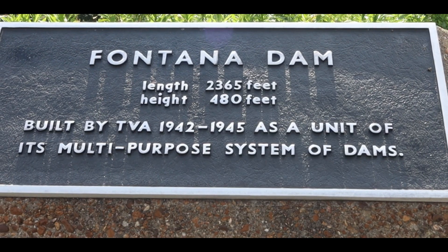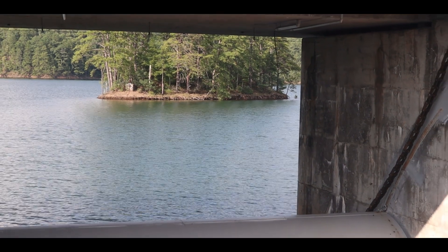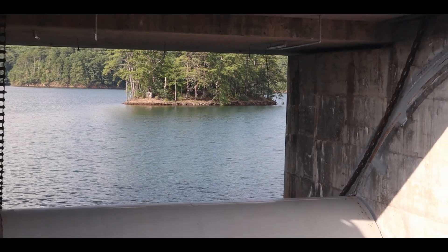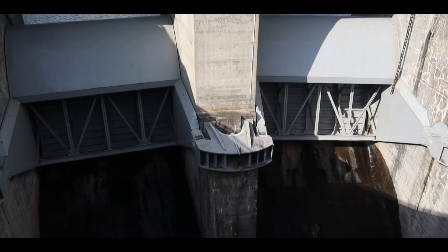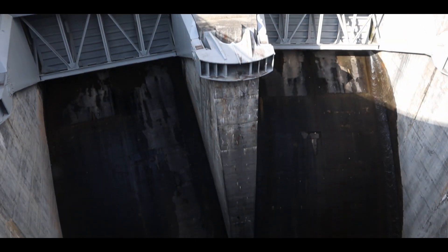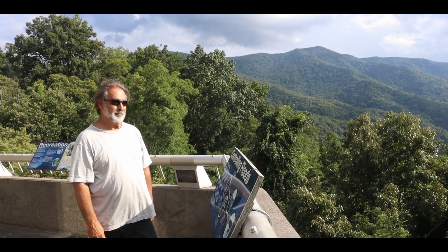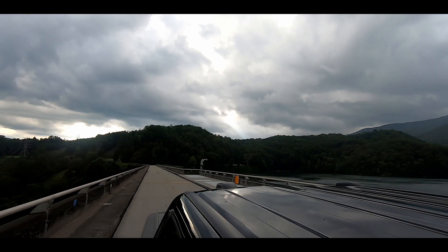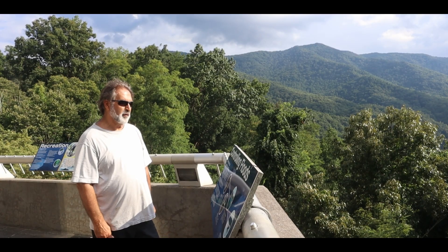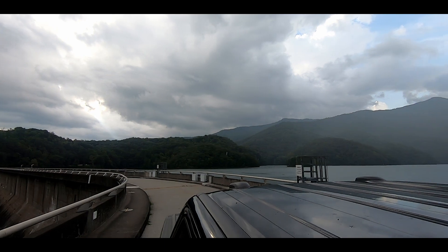Fontana Dam: the length is 2,365 feet and the height is 480 feet. Built by the TVA from 1942 to 1945 as a unit of its multi-purpose system of dams. At no other site in the TVA system is flood control more essential than at Fontana. The area sees an average annual rainfall of about 58 inches — the most of any Tennessee River tributary.